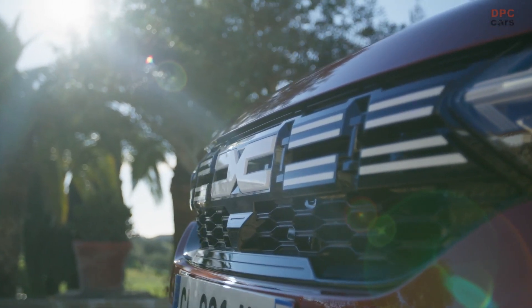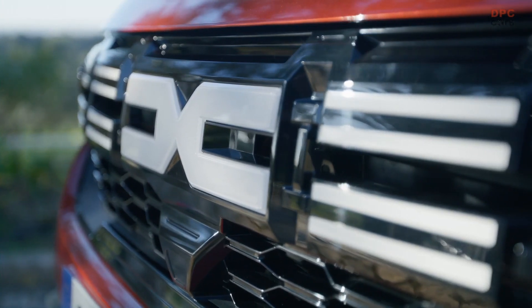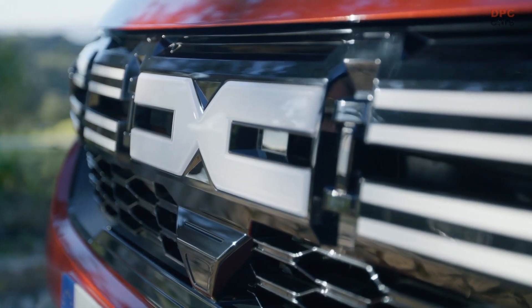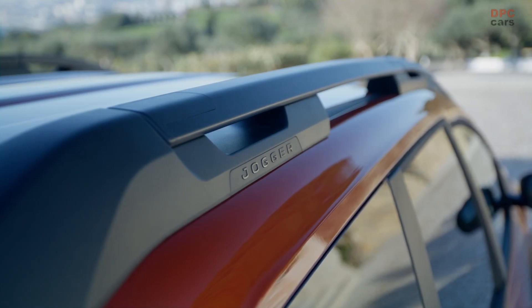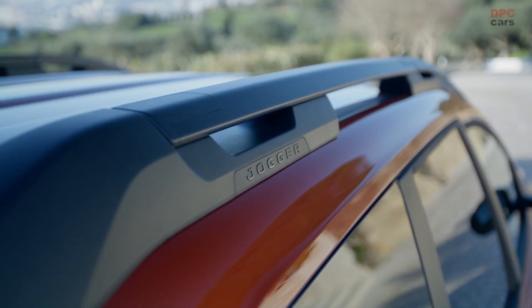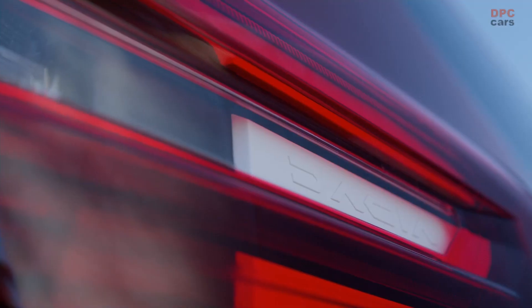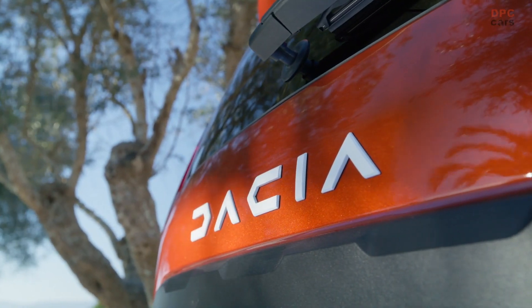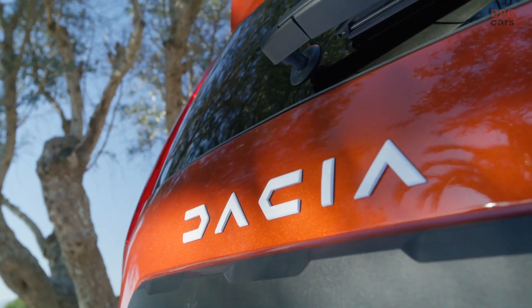Taking the outside design features first: at 4.55 meters long, the Jogger is the longest Dacia in the range. Its huge ground clearance of 200 millimeters combined with big tire diameter guarantees comfortable driving on all types of roads or paths. The long wheelbase with wheels pushed into the corners makes it very robust and stable.